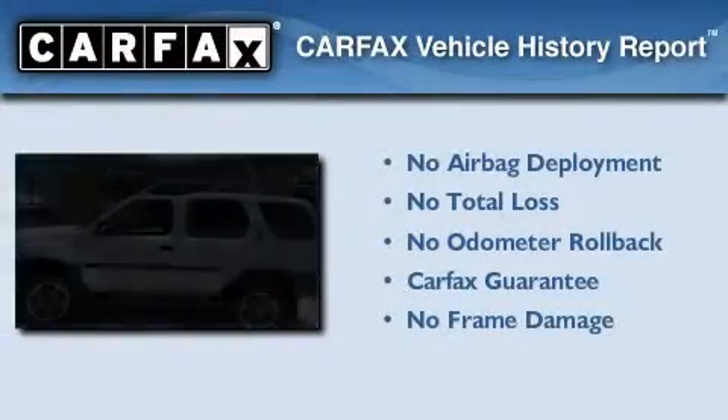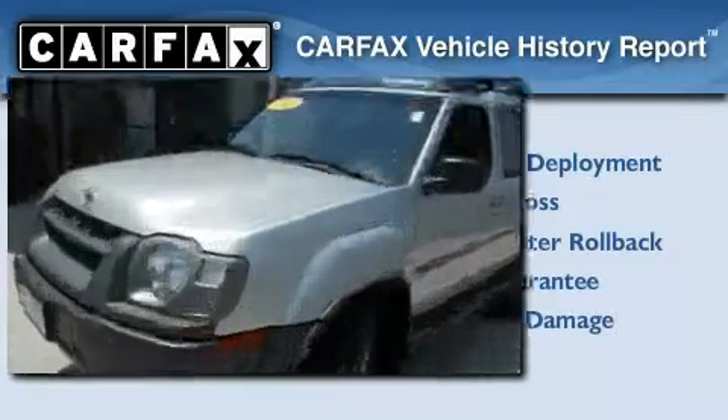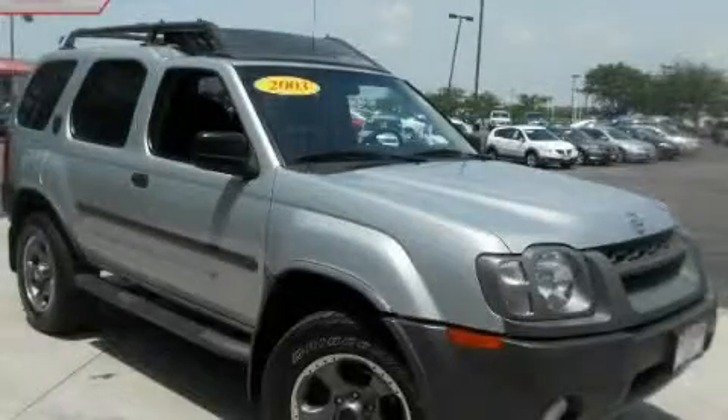Not to mention that this SUV qualifies for the Carfax buyback guarantee. We invite you to contact us today to learn more about this vehicle.